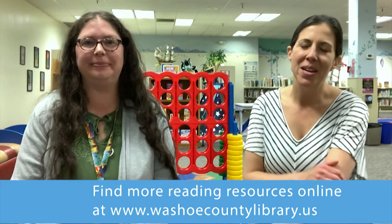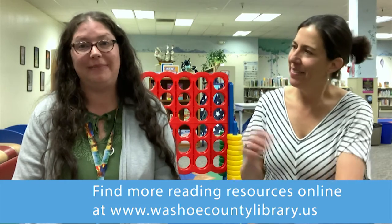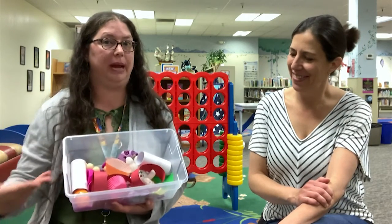Hi and welcome to Washoe County Library's Break with Baby. My name is Miss Mayla and I'm Miss Amanda, and today we are going to learn about a treasure bin for a baby.